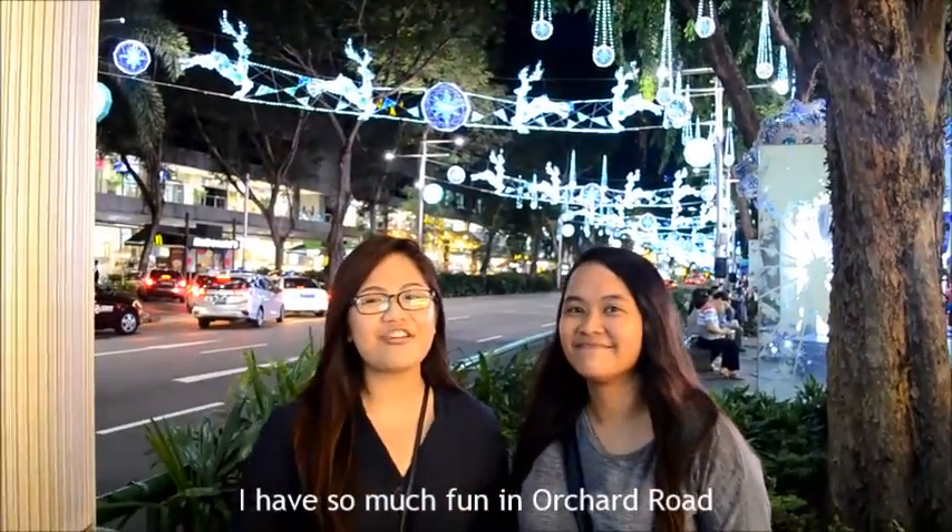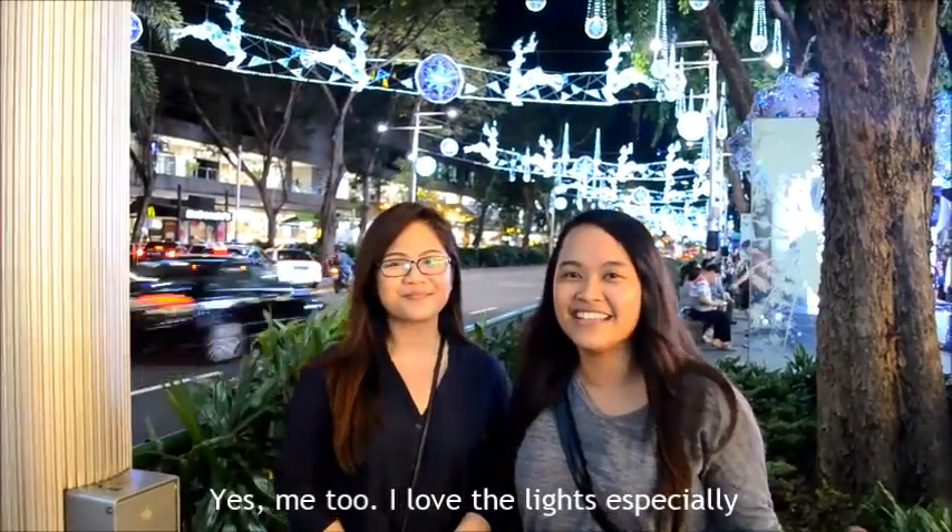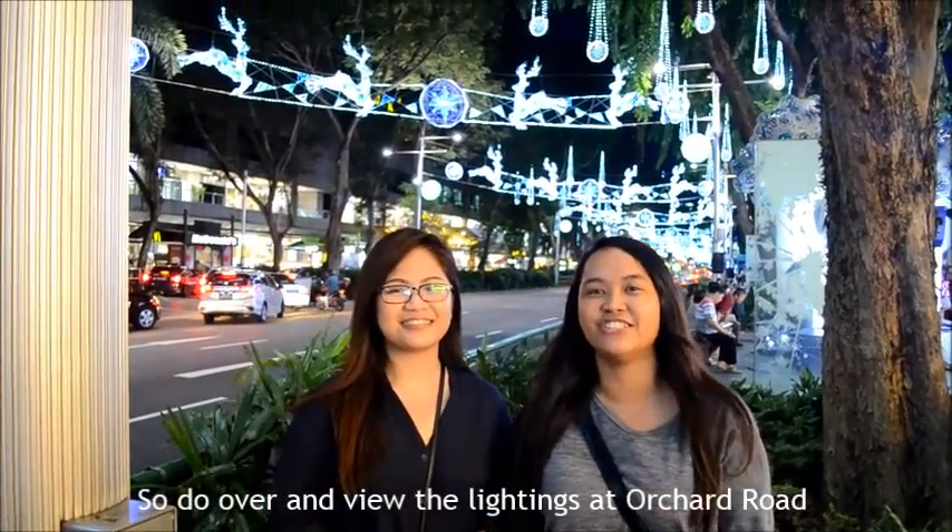It's so much fun at Orchard Road! I love the lights especially. Do come over every year — that's the lighting for Orchard Road!